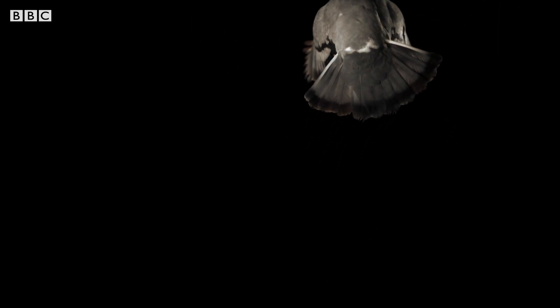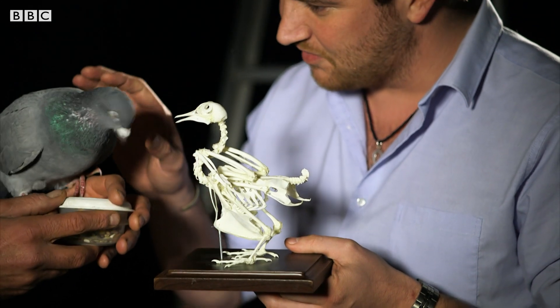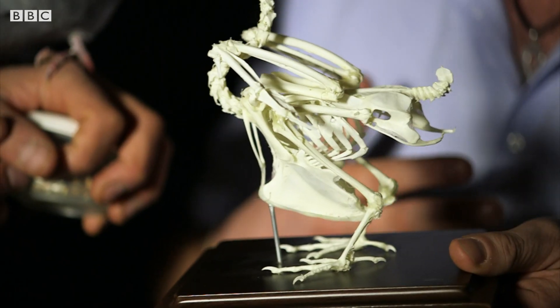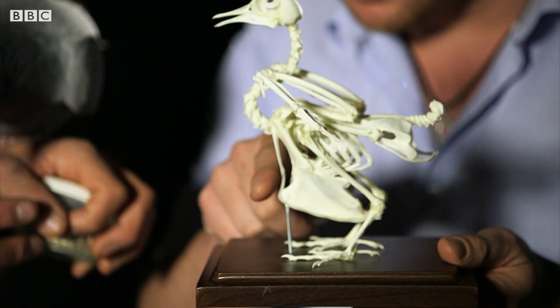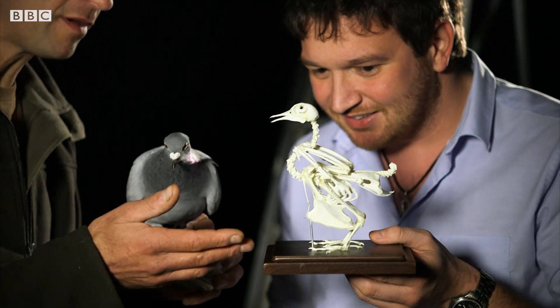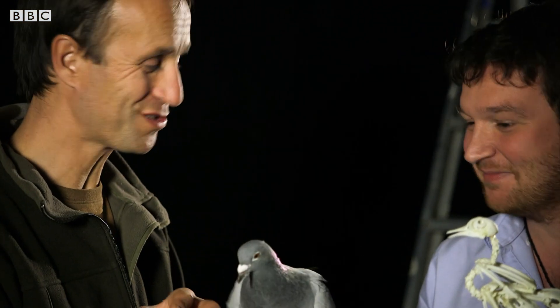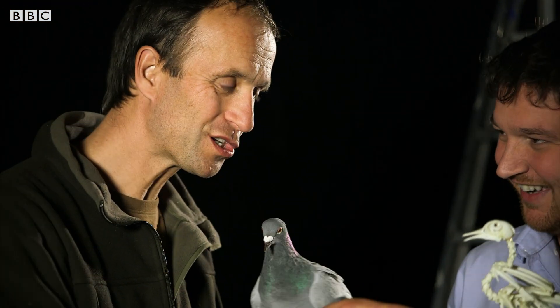It'd be nice to have a real comparison between the live bird and a skeleton. The first thing that sticks out is this massive keel — quite big for a bird that size. I'd never seen a pigeon skeleton before today; I'm used to seeing live ones like Smudge. When I first looked at it, I thought that's not quite right.